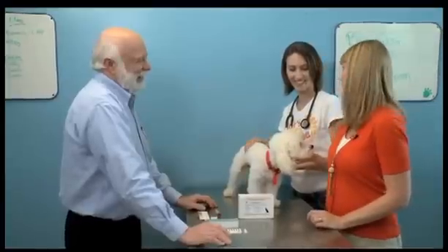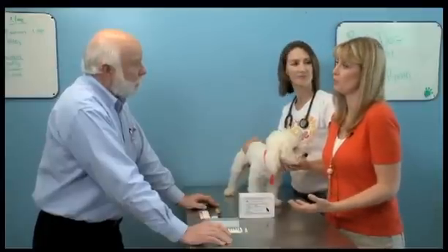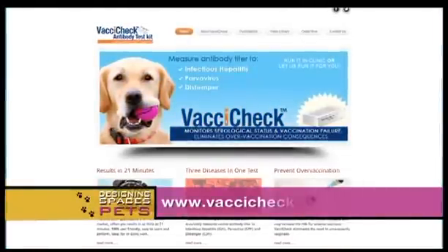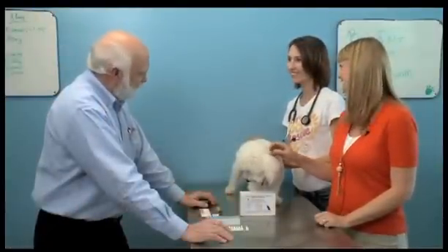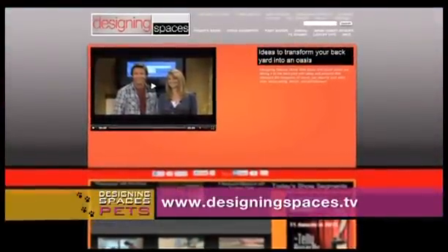Lots of useful information — we all need to know that. Thank you so much for being here. For our viewers who want to learn a little bit more, they can go to VaxiCheck.com and get more information about this test. This will help at the Big Dog Ranch. Absolutely — I'm very excited. Well, thank you so much for being here. We're also going to have a link to their website on ours at DesigningSpaces.TV, so be sure to check that out.